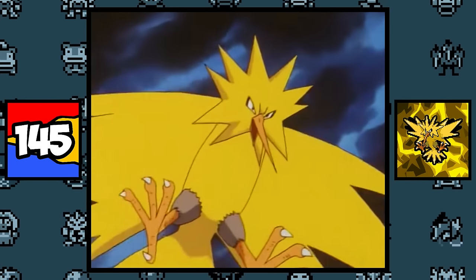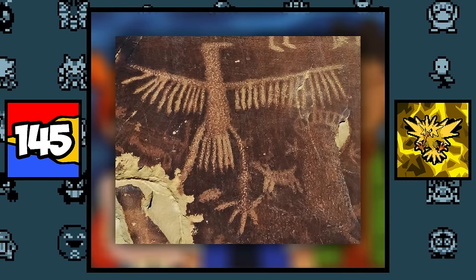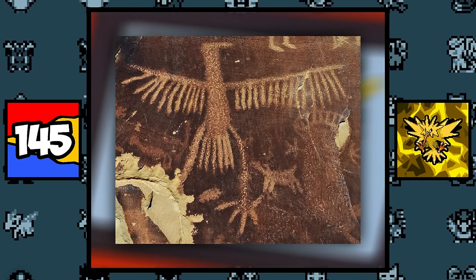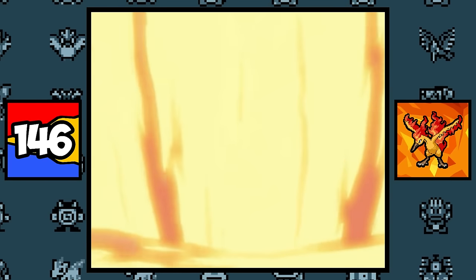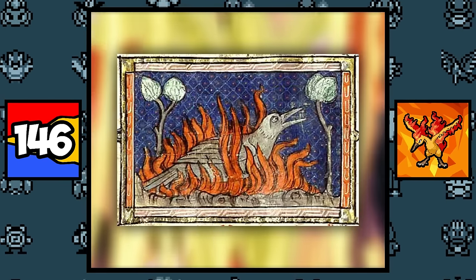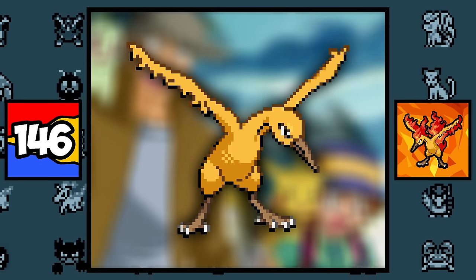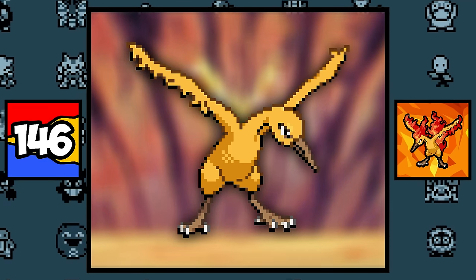Zapdos is based on the Native American legend of the Thunderbird, a spirit of thunder, lightning, and rain that took the form of a giant bird who creates thunder by flapping its wings. Moltres is clearly based on a phoenix, but more importantly, its design may be based on a rubber chicken — because if you remove its flames, it looks exactly like a rubber chicken. And I love it.